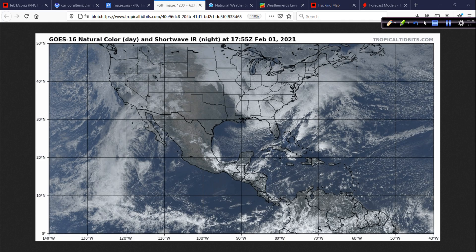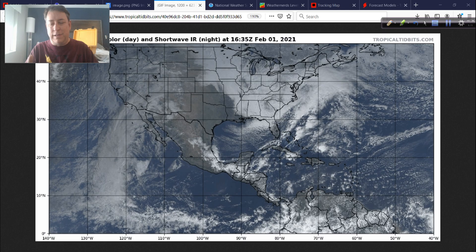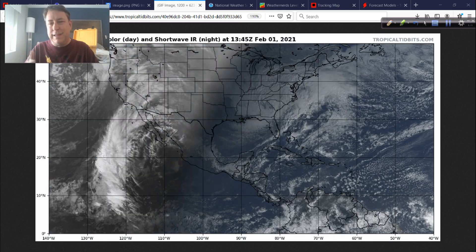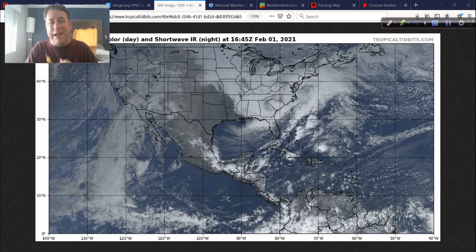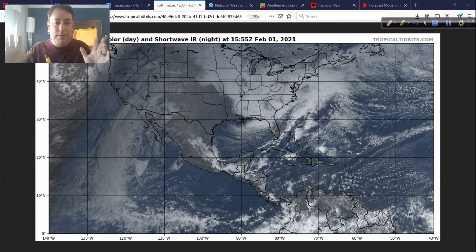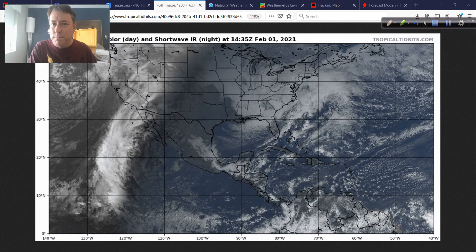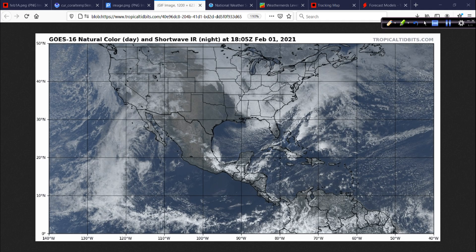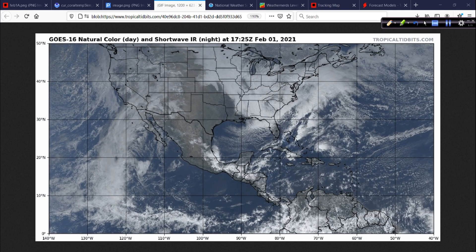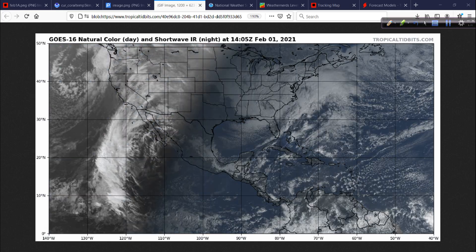Tomorrow's Groundhog Day. Regardless of what the various groundhogs around the country say — there's one in Punxsutawney, Pennsylvania, and so many others — it's all just for fun anyway. February is going to be an active month. It's going to be cold, it's going to be stormy. You're not supposed to have 70s in New England in February — that would be very bad. So this winter weather is actually somewhat of a sign of normalcy, even if we are having some pretty high snowfall rates with this storm.